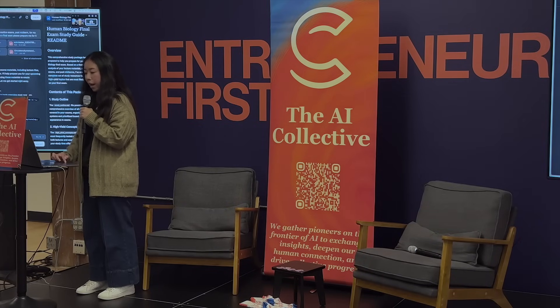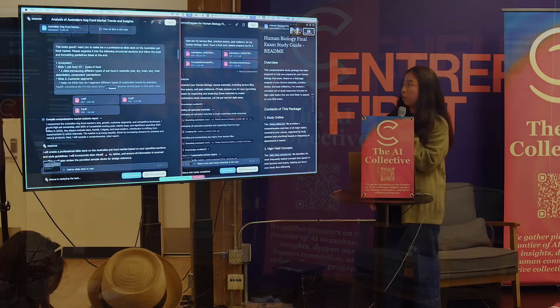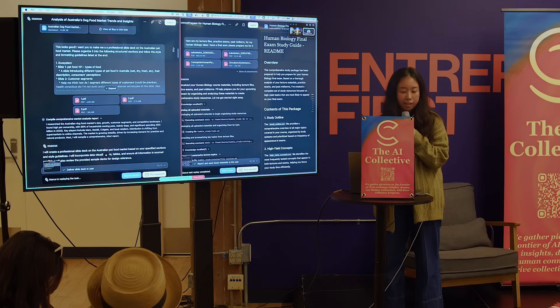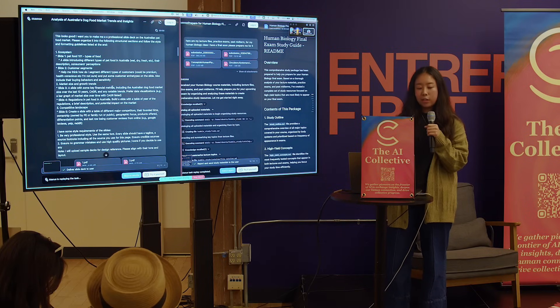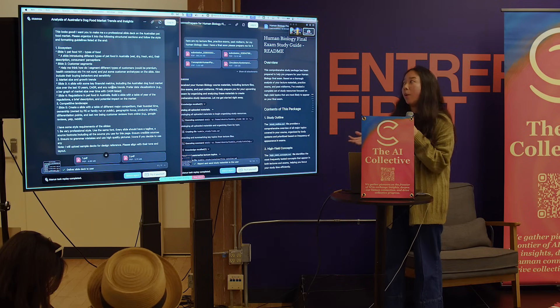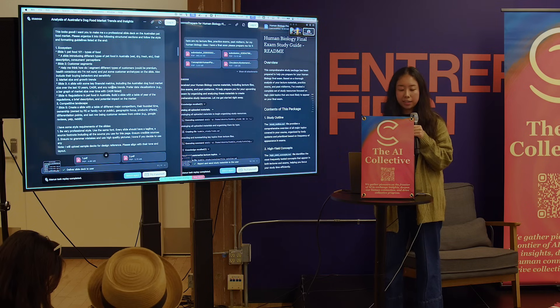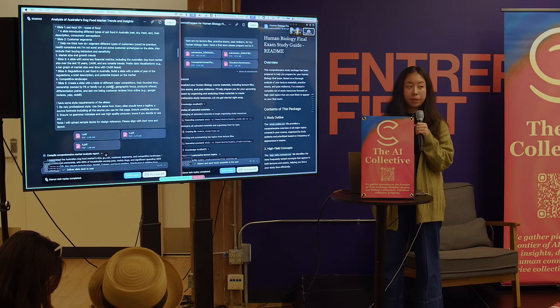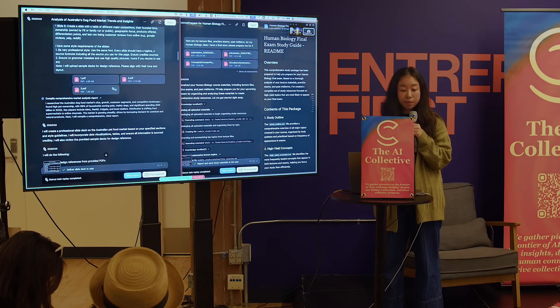After the report, I was telling Manus: this looks good, can you now help me make a slide deck? That's the final deliverable I want. I had some ideas after reading the reports — for example, I want a first slide introducing pet food because I don't know anything and my client may not know anything either. I also want slides on different customer segments, because I don't really know what types of customers exist.